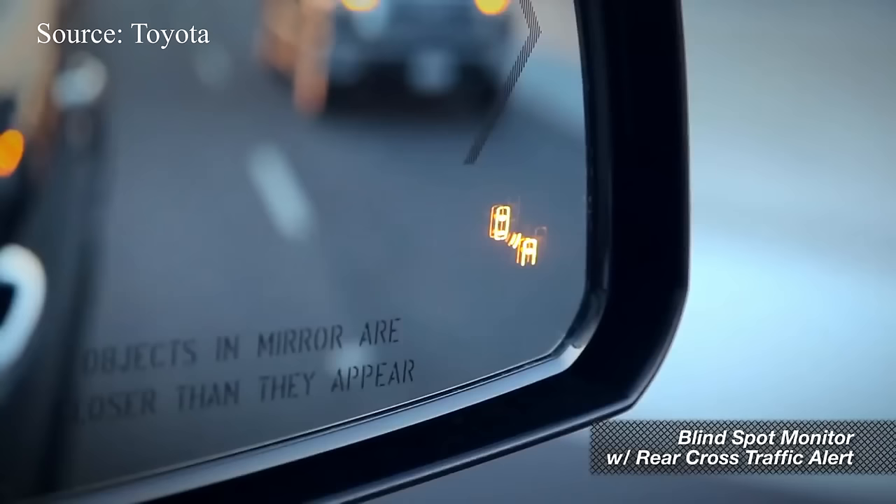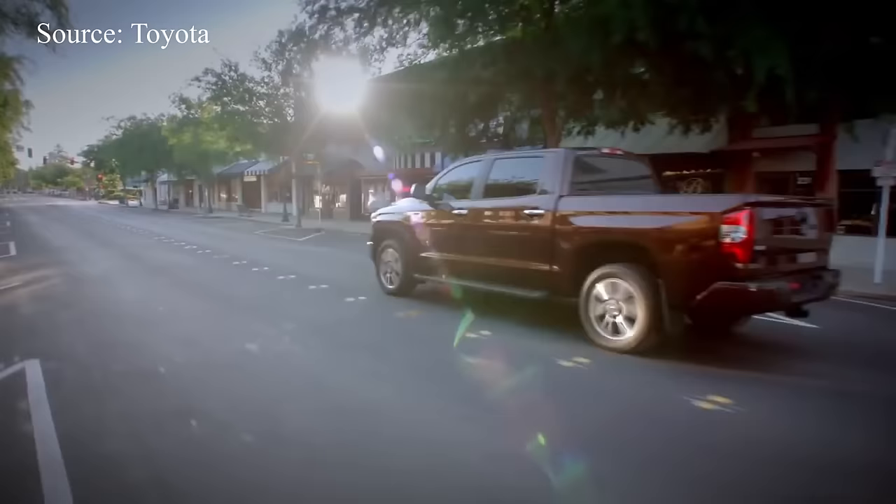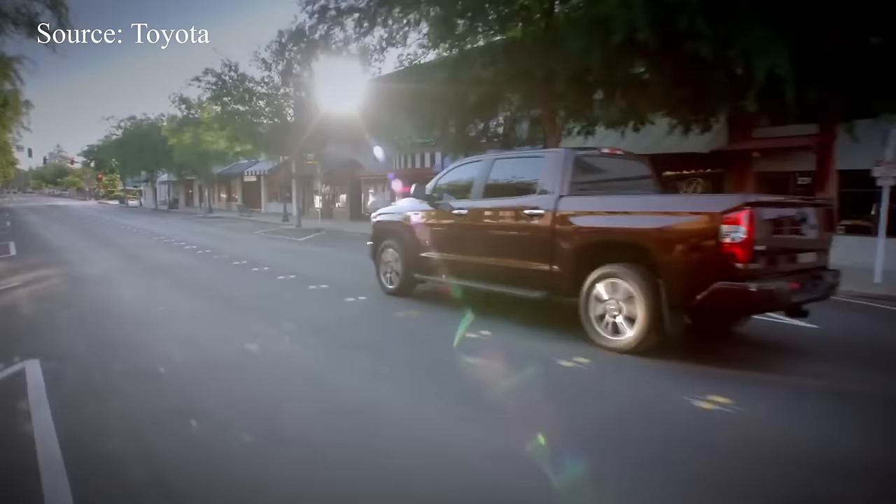Thank you so much for your support and continuing to watch the channel. Please subscribe if you haven't already and give the video a thumbs up — that really helps me out. Ride safe, drive safe — we'll see you out there.